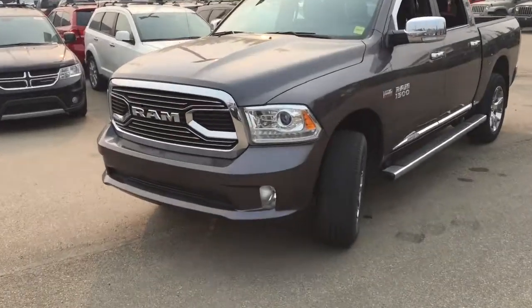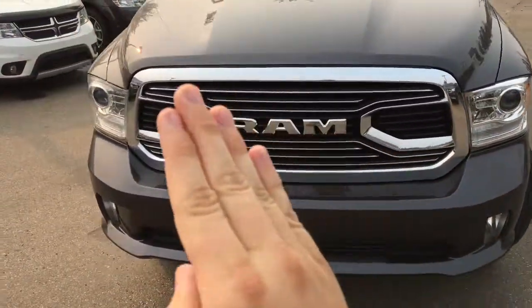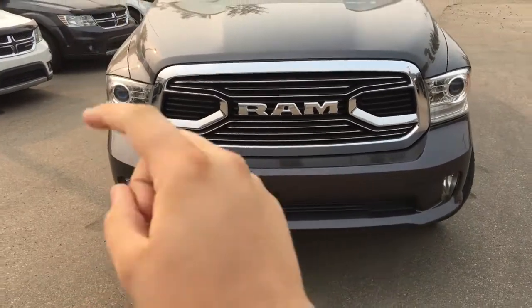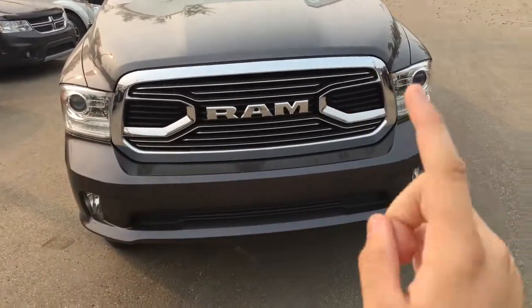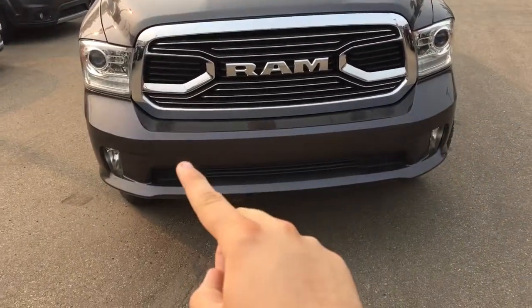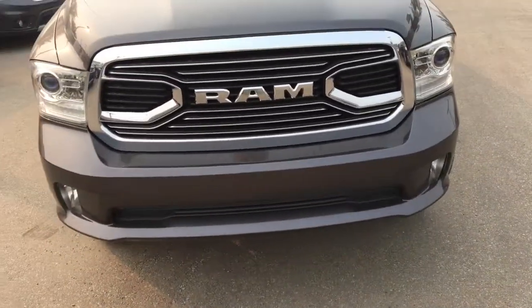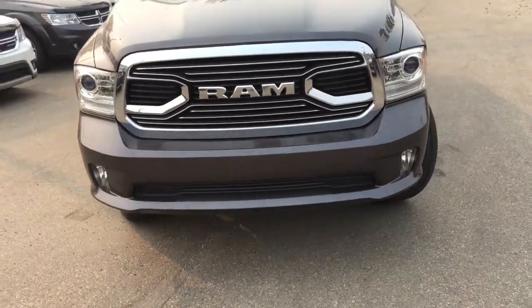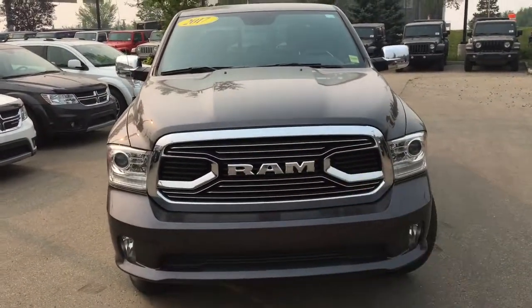Come to the front here. You have projector style halogen headlamps to light out the road in front of you with high beams. This does have LED running lights, and those are also the turn signals. There are two fog lamps on the front bumper, and those dots in the front bumper are front park sense parking sensors.